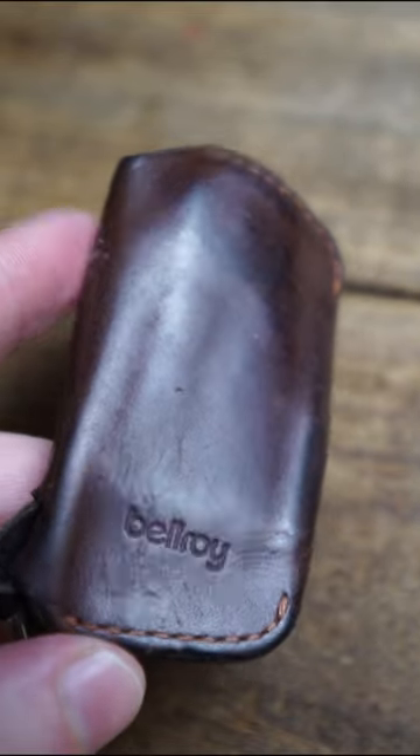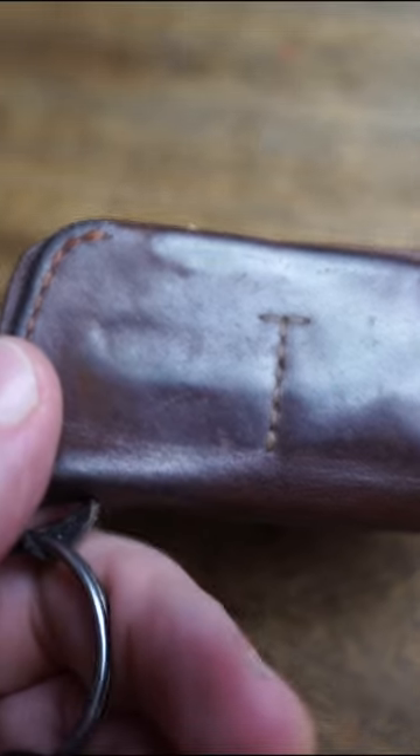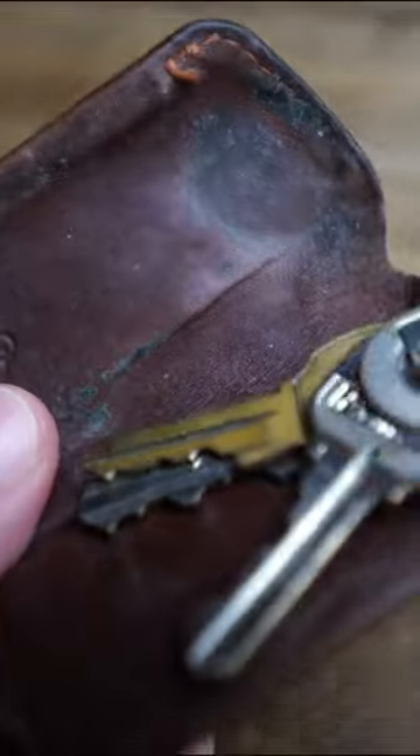The Bellary Key Cover has been a mainstay in my pocket. It single-handedly has eliminated all key jingle in my pockets, and because it's made with full top-grain leather, the patina has been nothing short of perfection.